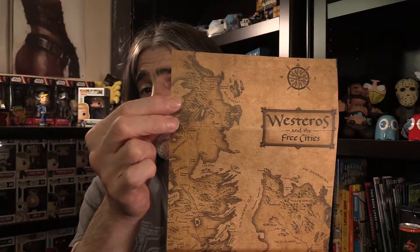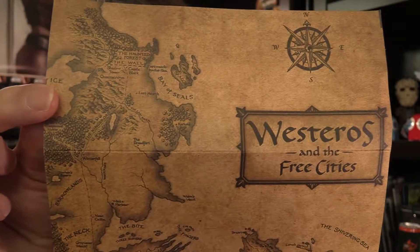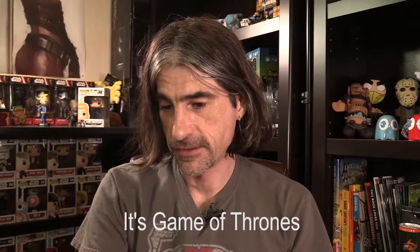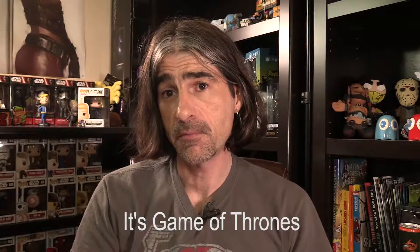That's kind of weird - so separating things in the box was this item. It says 'Westeros and the Free Cities' - I don't even know what that is. And 'The Narrow Sea.' Is it a game? Is it from a game? We'll look to see what else we got here.